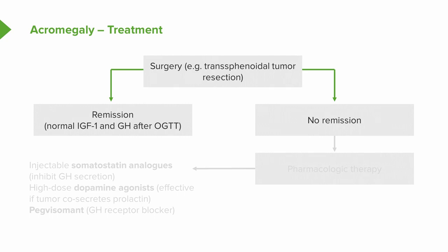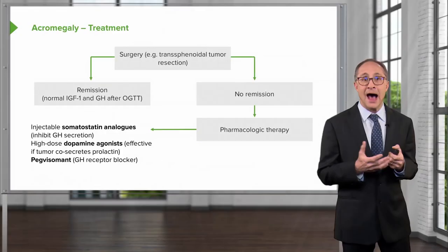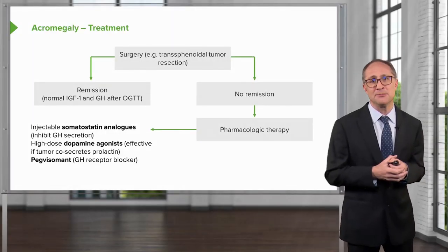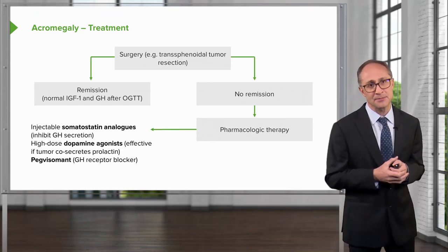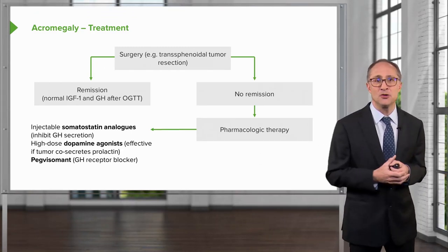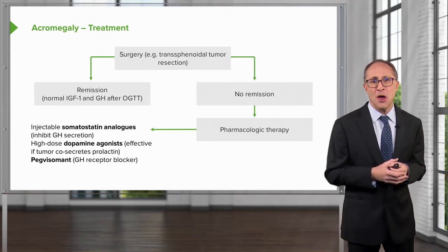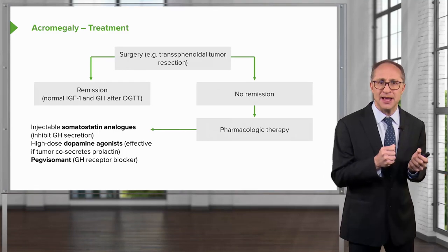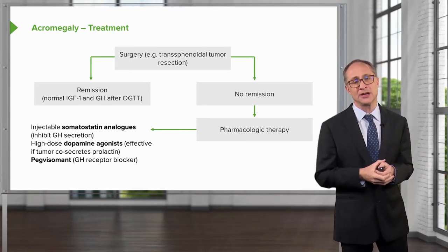Patients not achieving remission require injectable somatostatin analogues to inhibit growth hormone secretion. High-dose dopamine agonist therapy is marginally effective when the tumor co-secretes prolactin. Pegvisomant, a growth hormone receptor blocker, is then used to lower IGF-1 levels, but it works in the peripheral tissues as an antagonist to growth hormone and does not decrease growth hormone production by the tumor.